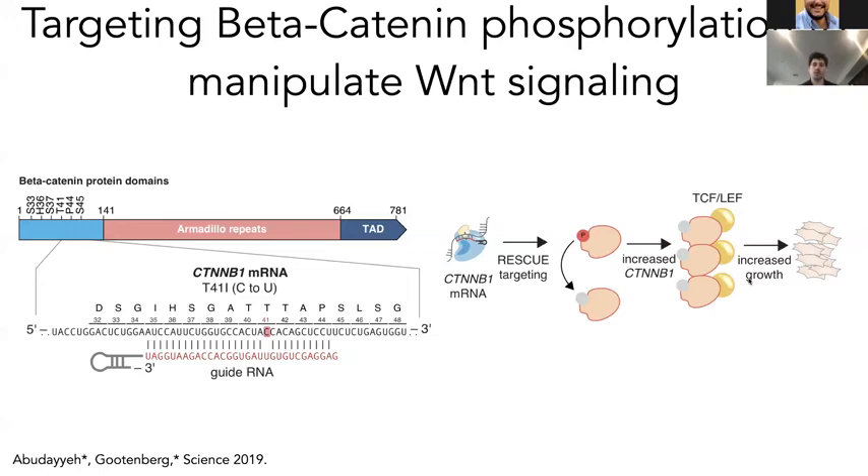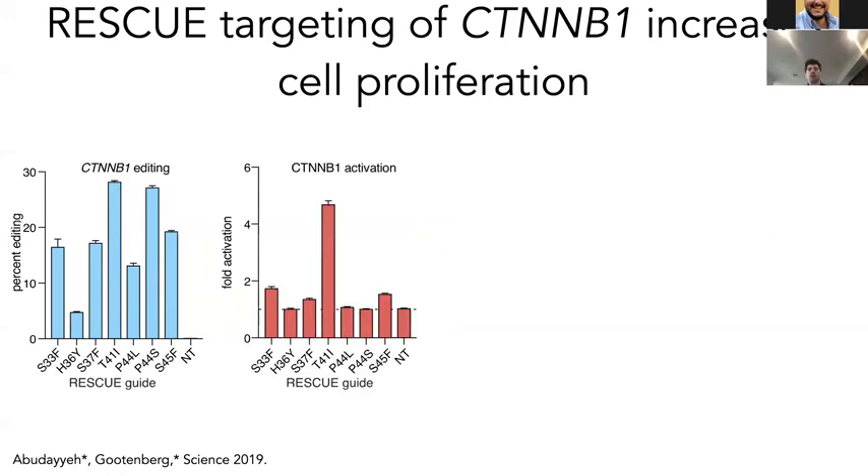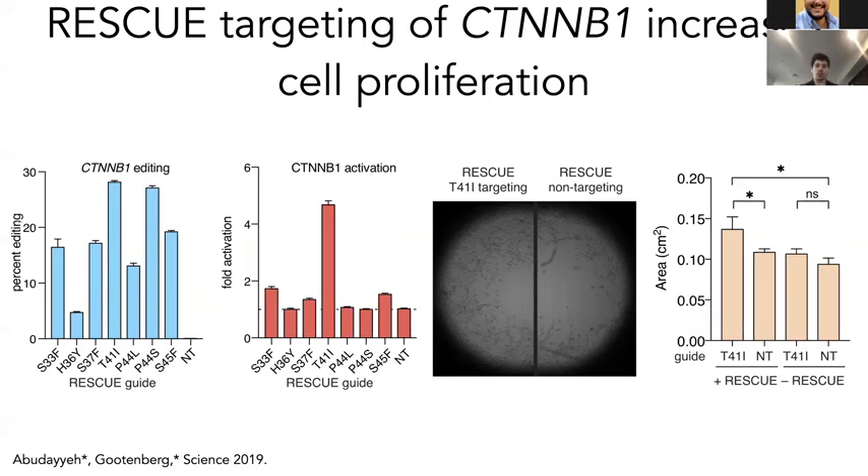The Wnt pathway is a very relevant pharmaceutical target, but you need strong control over it. Using these pathways is very tractable because if you deliver the RESCUE chemistry transiently it will be diluted out. We tested guides against beta-catenin, finding guides that could achieve up to about 30% editing, and using beta-catenin activity reporters — TCF reporters — we can see this leads to strong upregulation of the pathway and cell growth. In a scratch assay where we take a plug out of the cells and they grow in, in the absence of editing they grow in slightly, but in the presence they grow in quite substantially, with significantly more growth quantified in these conditions.